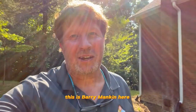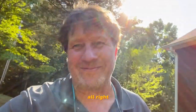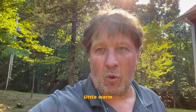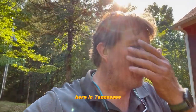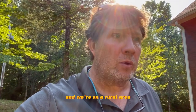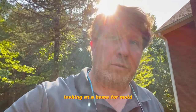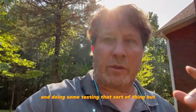Hey everybody, this is Barry Mankin here with Four Corners Home Inspections and Environmental. We have a beautiful day, a little warm here in Tennessee. We are just outside Nashville, and we're in a rural area looking at a home for mold and doing some testing, that sort of thing.